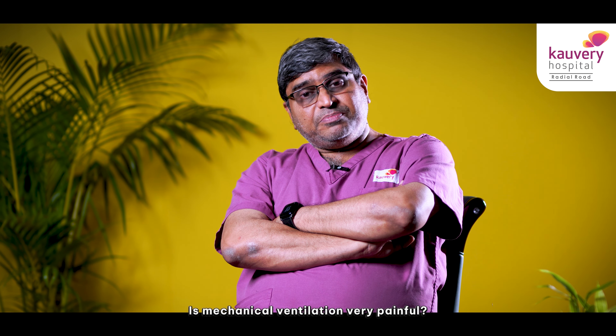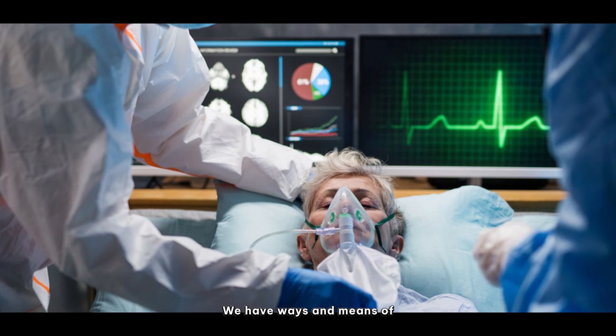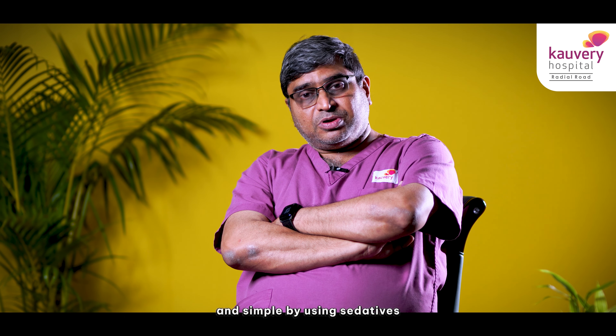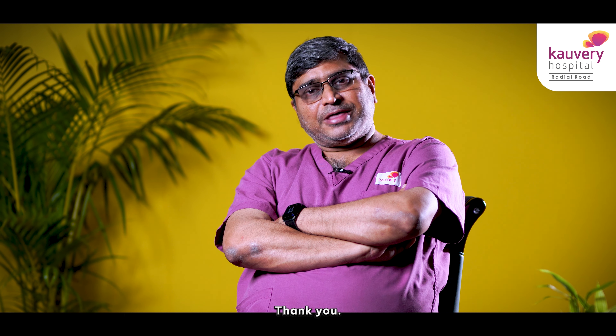Is mechanical ventilation very painful? Again, no is the answer. We have ways and means of making this process of putting on a mechanical ventilator a very pain-free and simple process by using sedatives and other medications. Thank you.